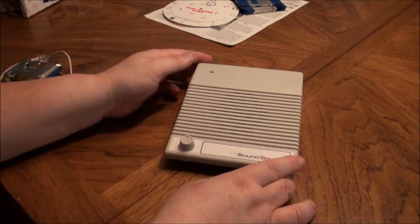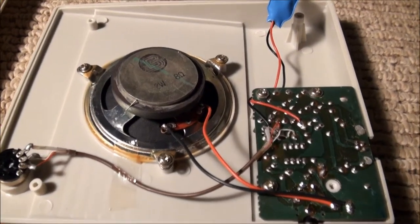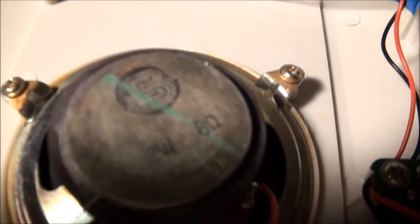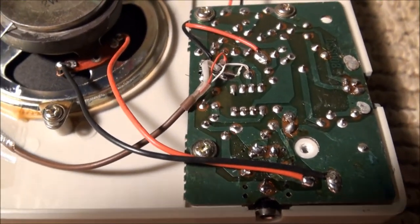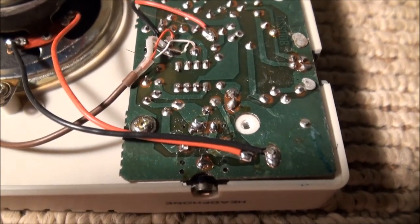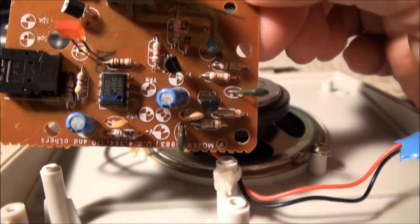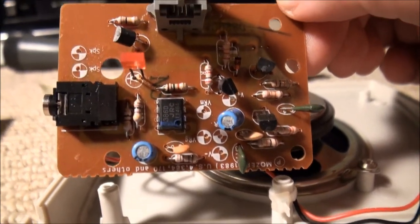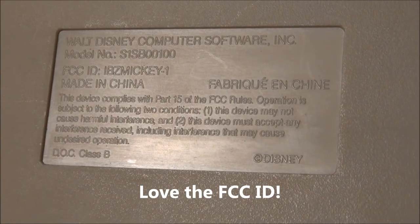I did open this up and take a look at the inside to see what it was. Here's the inside of the sound source — a 2-watt speaker. It looks like they cheaped out and didn't put a screw in one of the holes. If you look carefully, you can see there's a Mickey Mouse embossed in the grill — you can see the two big ears.